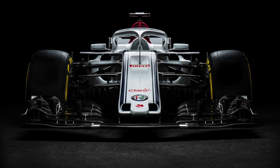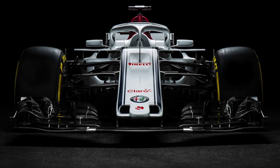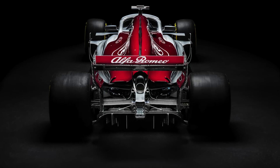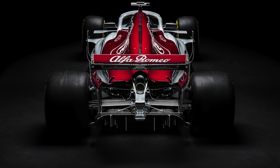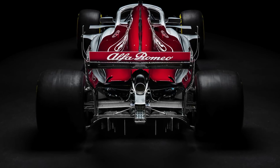We also changed the inboard suspension elements to a much more compact and lighter design. Further back on the car you will see that the bodywork is much more slender. The packaging around the new cooling system is very tight. The design office had put a lot of effort into this.